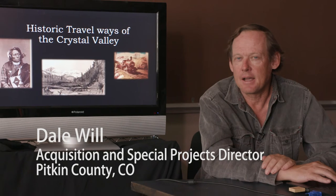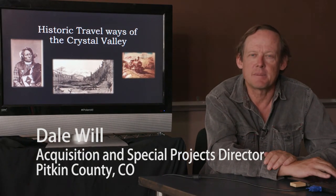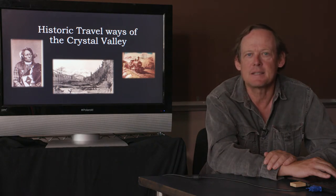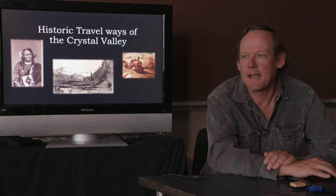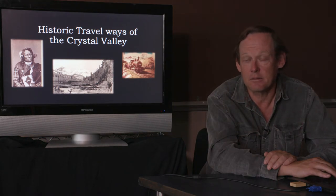Hello, I'm Dale Will with the Open Space and Trails program. Fourth generation Coloradan, so I'm pretty fascinated with the history of the state. Since about 1999 when I started with open space, we've been studying the history of various properties up and down the Crystal River Valley, as well as other places in the county where we've purchased open spaces. What we've done today is put together a corridor study of the history of travelways in the Crystal River Valley.